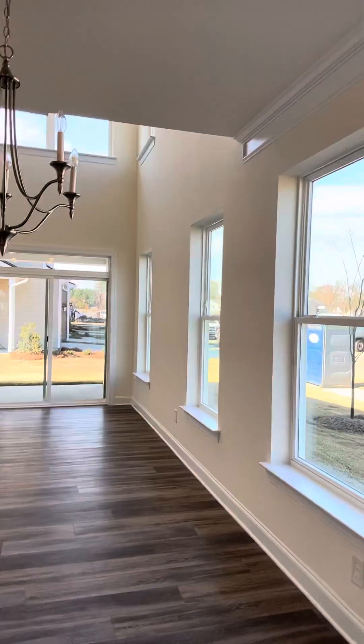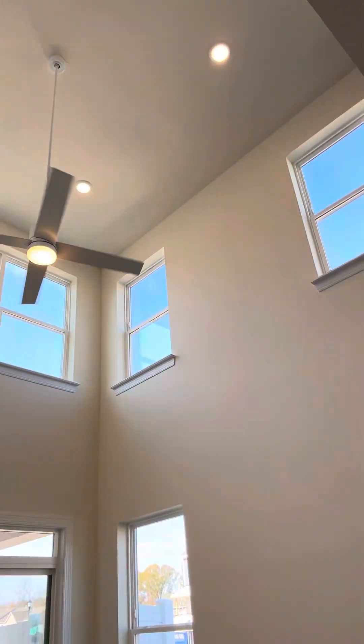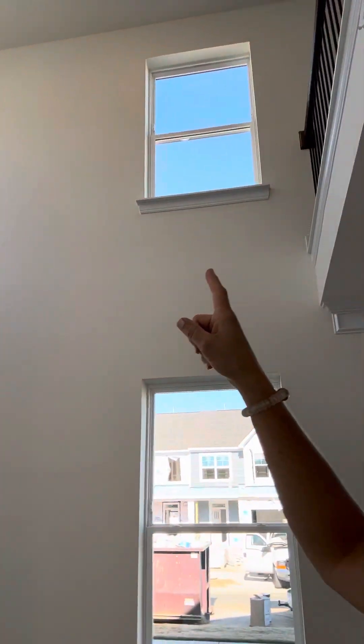Look at this view. This is one of my favorite features of this model. Look at how tall those ceilings are. Let's go take a look. This is the model that has the master on the main. Already got the tray ceiling.